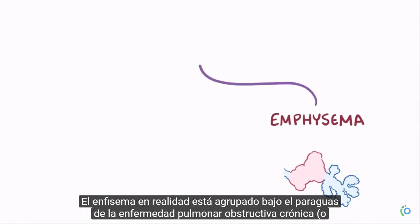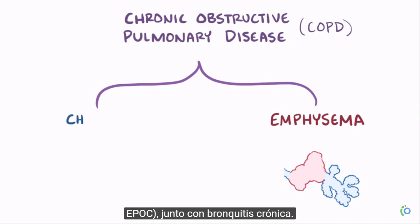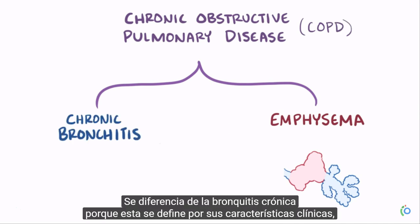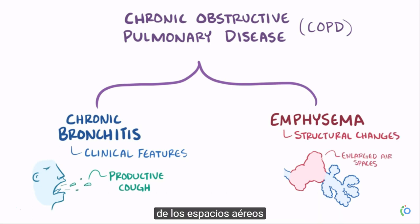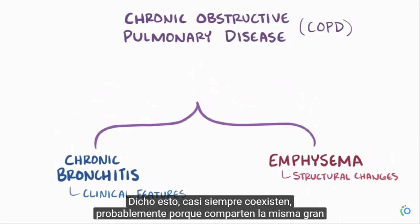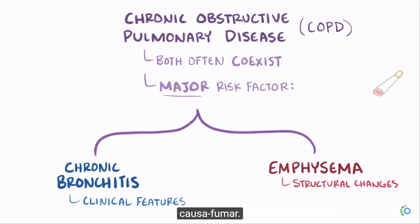Emphysema is lumped under the umbrella of chronic obstructive pulmonary disease, or COPD, along with chronic bronchitis. These two differ in that chronic bronchitis is defined by clinical features like a productive cough, whereas emphysema is defined by structural changes, mainly enlargement of the air spaces. That being said, they almost always coexist, probably because they share the same major cause: smoking.